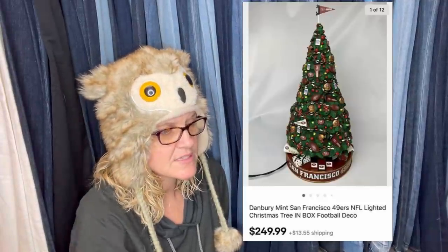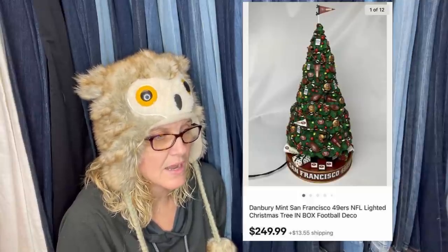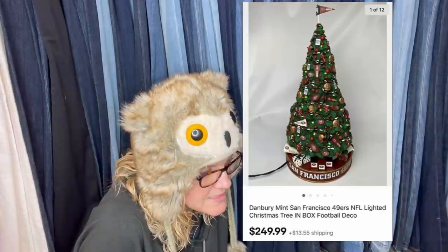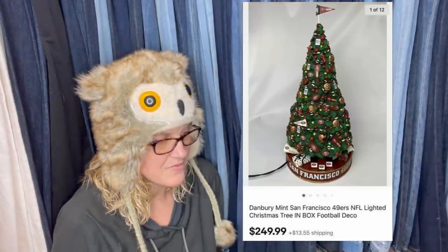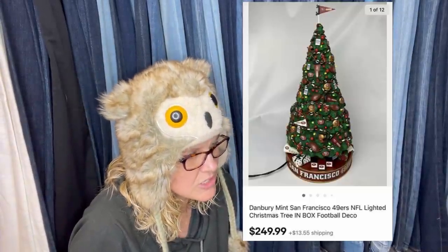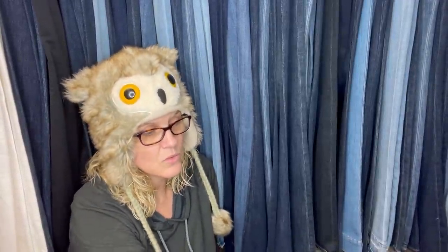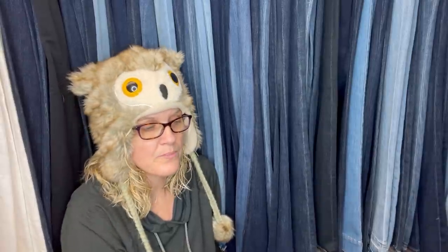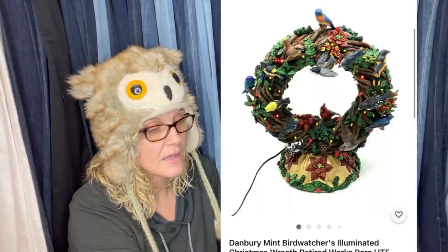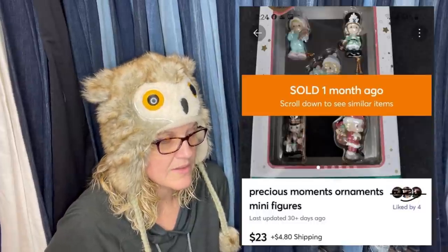Bought at Value Village for $6.99, sold for $149.99 plus shipping — buyer paid $27 plus and seller paid $15. It's a Danbury Mint San Francisco 49ers Christmas tree that lights up — football decor. Looks like she took a best offer of $149.99. I have some Danbury Mint items listed — the bird watcher series, really hard to find — a snowman and a tree with birds. They're amazing.